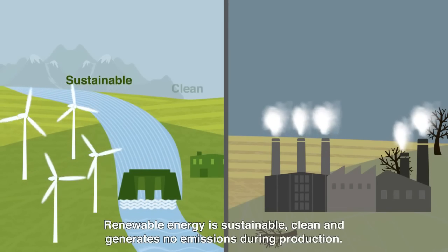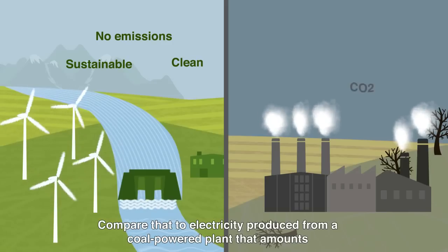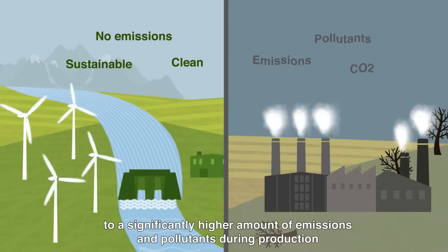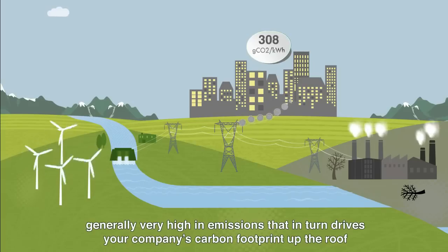Renewable energy is sustainable, clean, and generates no emissions during production. Compare this to electricity produced from a coal-fired power plant that amounts to a significantly higher amount of emissions and pollutants during production. Standard electricity delivered to your office buildings is a blend of different sources, generally very high in emissions, that in turn drives your company's carbon footprint through the roof.